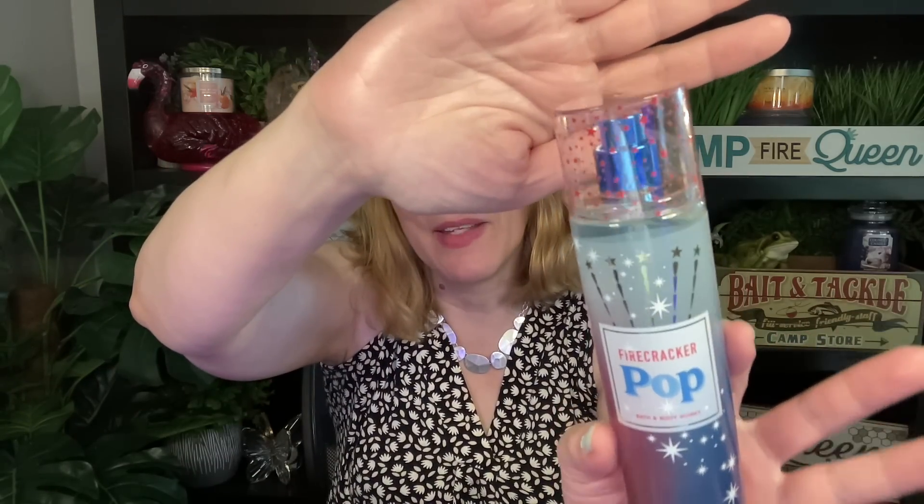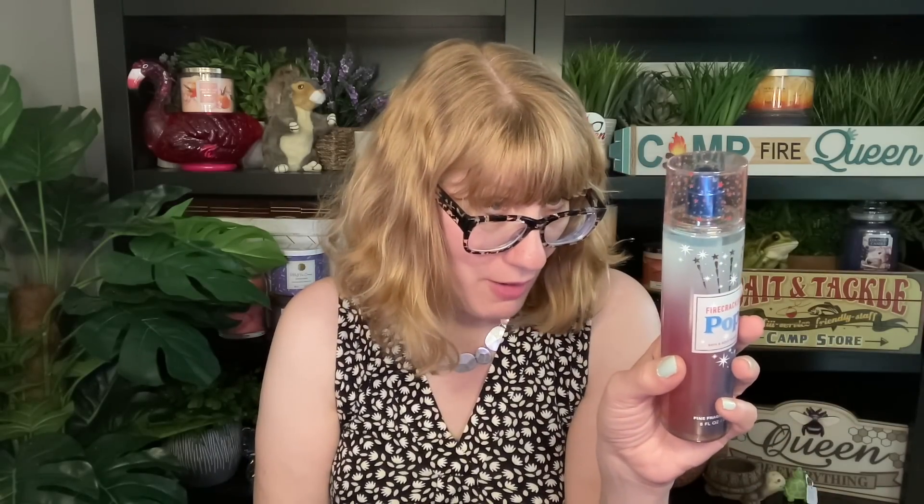Drum roll — look what we got here! Firecracker Pop. The packaging is so pretty — look at the top, it's got these beautiful stars on top. Red cherry, fresh citrus, and juicy berry. If you have not experienced Firecracker Pop yet, you've got to experience it — it's juicy cherry, it's so good. And I think this is my favorite Firecracker Pop packaging. Last year we had the popsicle bomb-pop kind of thing; I like this one better.